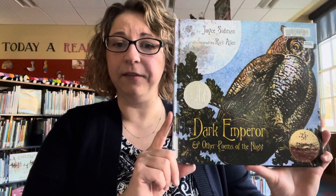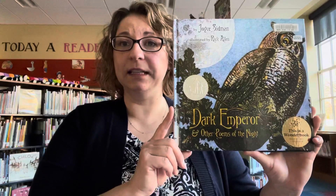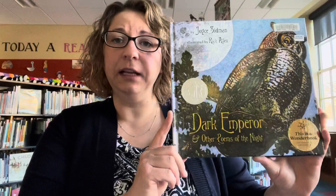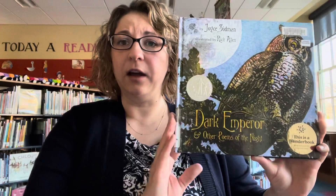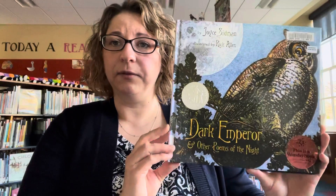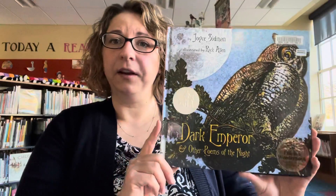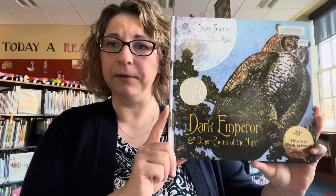This first book I have to share with you is Dark Emperor and Other Poems of the Night, authored by Joyce Sidman and illustrated by Rick Allen. This book is a book of prose and poetry. Most of the poems are about nature, the outdoors, and animals you would find in nature. The illustrations are very similar to this — usually set in the nighttime. They're quite long poems on some pages, but you can always just read one poem at a time if you don't have time for the whole book.